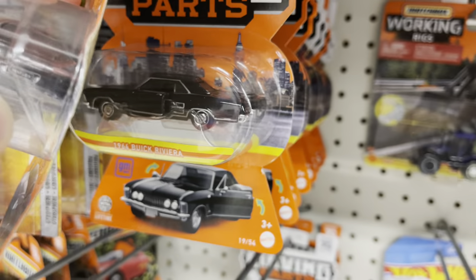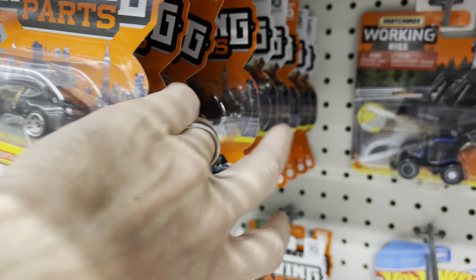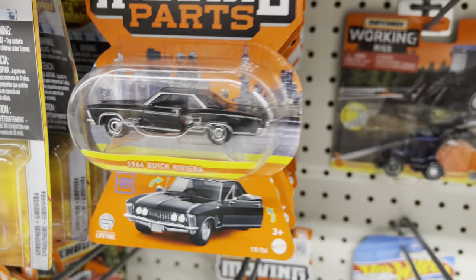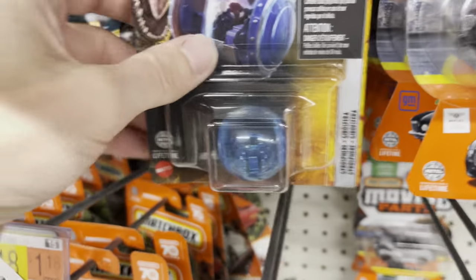Moving parts — Bentley Continental. The Black Riviera — super cool. That would be a good lowrider wheel swap, you know, style custom.